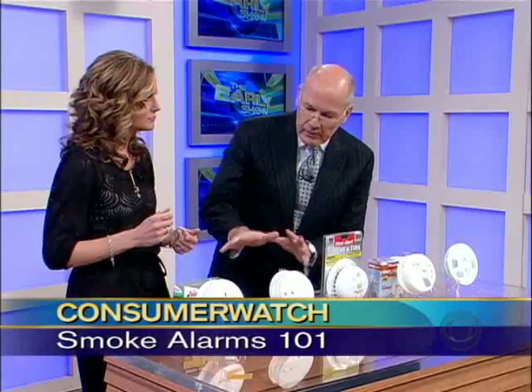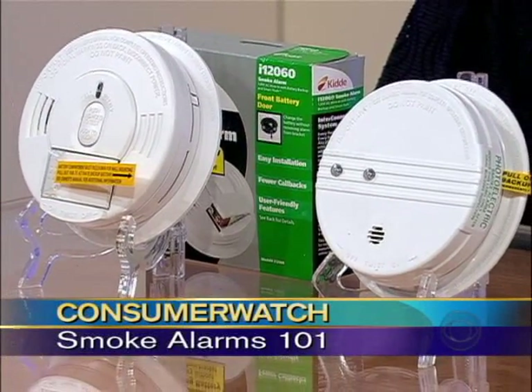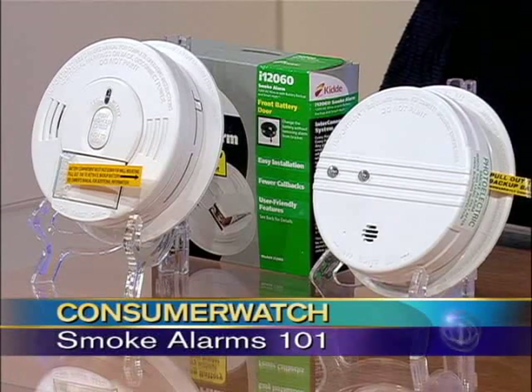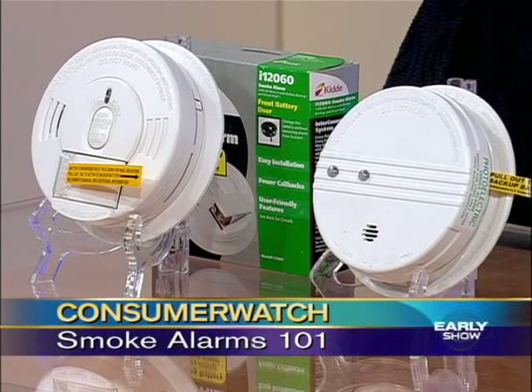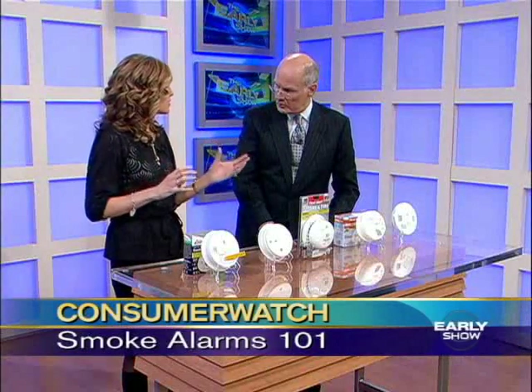Is there a sense that one is better than the other, or should you have a couple of different kinds? Yeah, the Consumer Product Safety Commission says you should have both kinds in your house so you are protected. And you should have one on every level of your house — outside the bedroom, inside the bedroom. You can't go overboard with smoke alarms in your house.